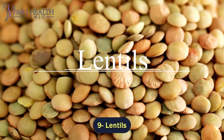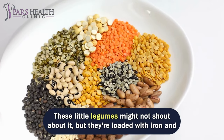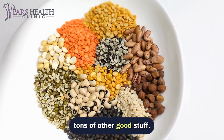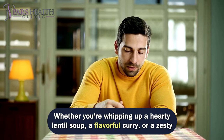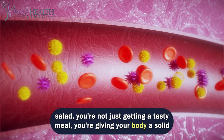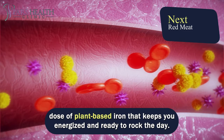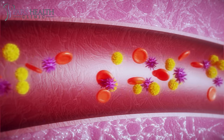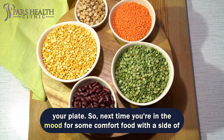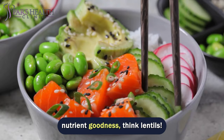Number 9 – Lentils. Lentils are like the quiet rock stars of the food world. These little legumes might not shout about it, but they're loaded with iron and tons of other good stuff. Whether you're whipping up a hearty lentil soup, a flavorful curry, or a zesty salad, you're not just getting a tasty meal – you're giving your body a solid dose of plant-based iron that keeps you energized. Plus, they're a great option if you're looking to add more protein and fiber to your plate. Next time you're in the mood for some comfort food with a side of nutrient goodness, think lentils.